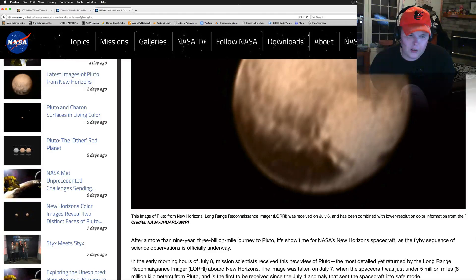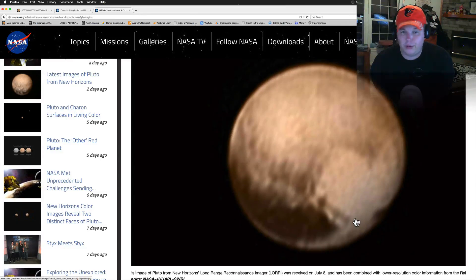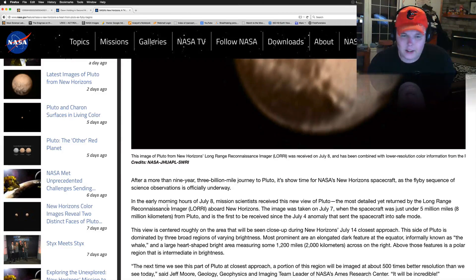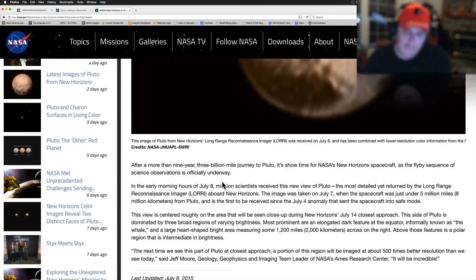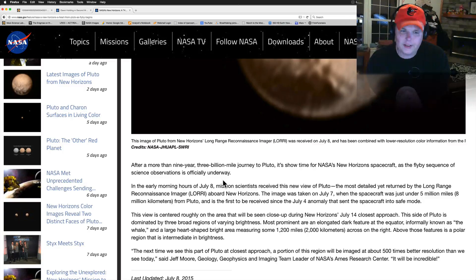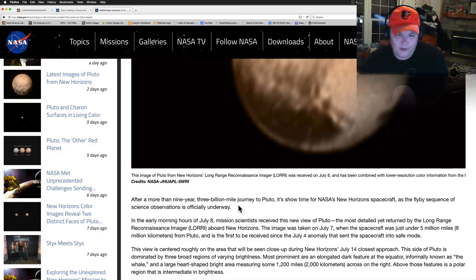This image was received on July 8th from the LORRI camera and has been combined with lower-resolution color information from the Ralph instrument — they blended the two together to get this picture, which is pretty amazing. This is 10-year-old technology out there. After more than nine years and a three-billion-mile journey to Pluto, it's showtime for NASA's New Horizons spacecraft, as the flyby sequence of scientific observations is officially underway.